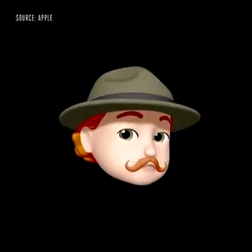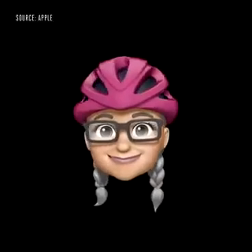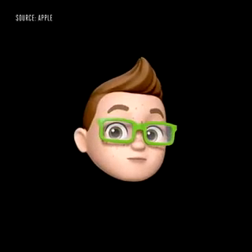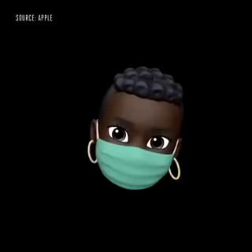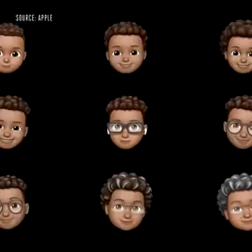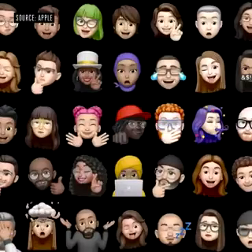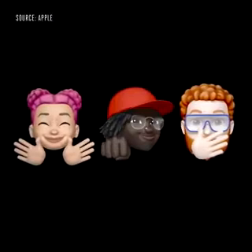In iOS 14, we're adding over 20 new hair and headwear styles to let you reflect your hobby, profession, and personality. We've also added face coverings and more age options. And now we have three brand-new Memoji stickers that let you send a hug, a fist bump, or even a blush to your friends.